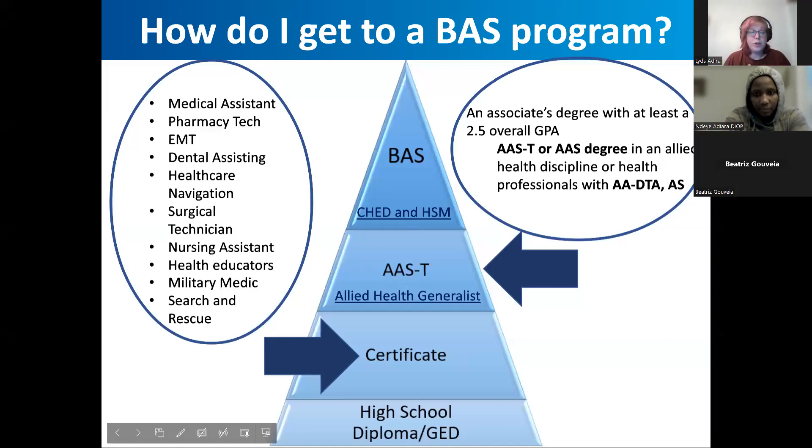We talked about this a little bit in the first room, but I'm just going to go over exactly what a bachelor's degree is and how you get there. Here at Central, we offer continuing education, getting a GED or your high school diploma. After that, anything under 90 credits is a certificate program. After 90 credits, you're prepared for your associate's degree, and once you have over 90 credits, you're on your way to finishing a four-year undergraduate bachelor's degree — that's the BAS, Bachelor of Applied Science. CHED and HSM are the two programs we're looking at today.